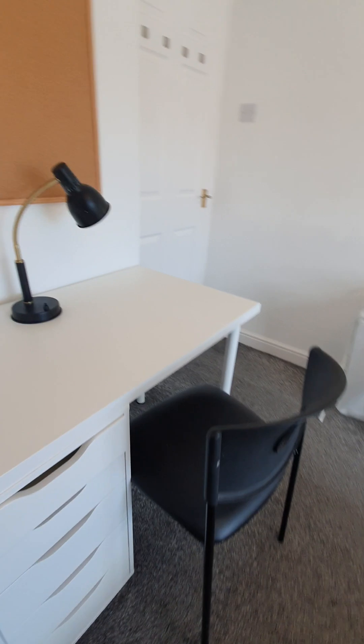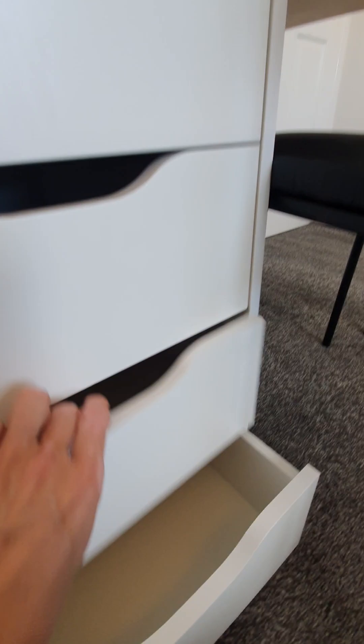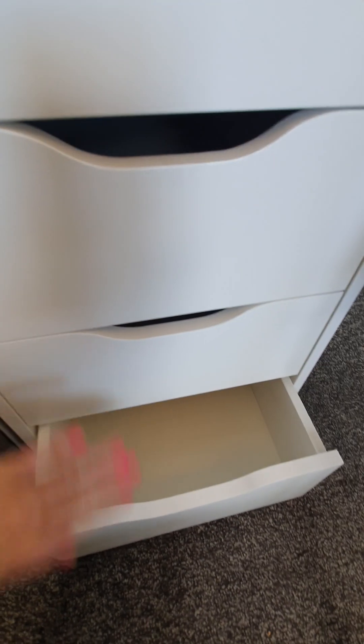Desk — white desk, Ikea style, in good general condition with some slight markings on the surface. We have a black lamp on top and five drawers. They are all empty of items and ready for the next use. Some stains found in the third drawer from the top, otherwise it is in good order. Another notice board.